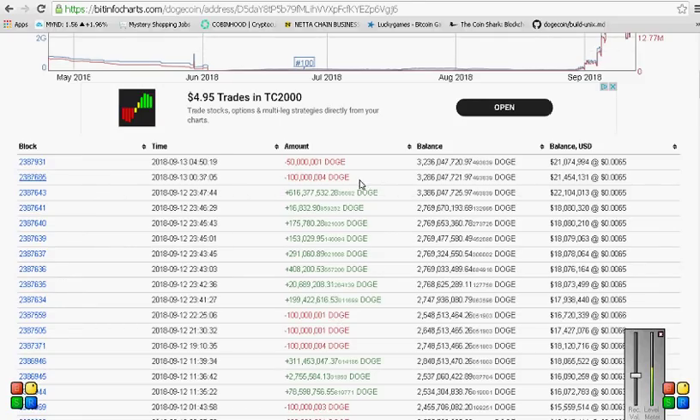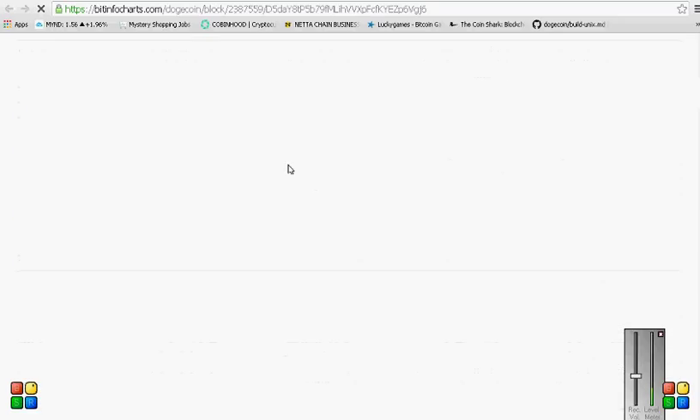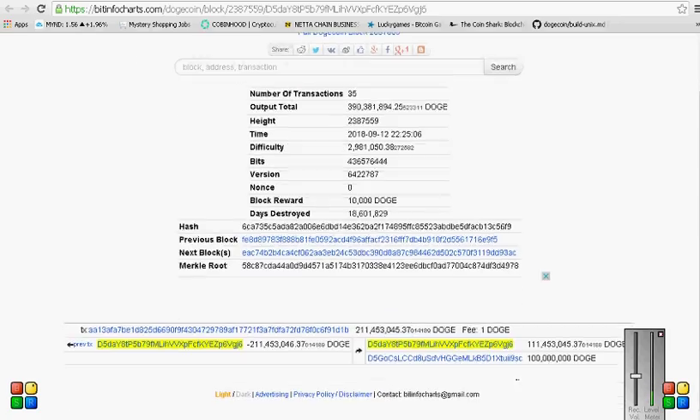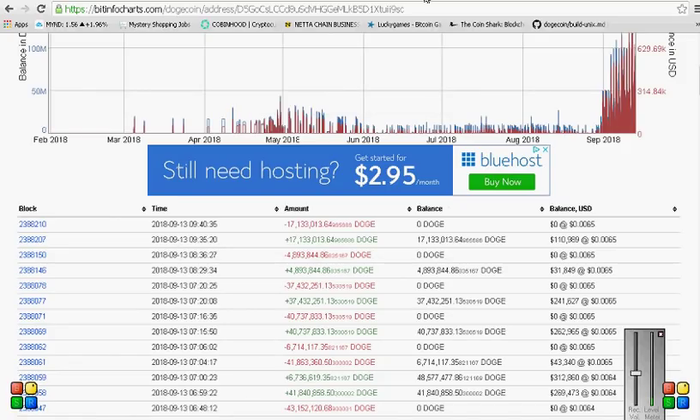I do believe that wallet we were just looking at is an exchange wallet. This other wallet here, I do not believe it is an exchange wallet. Now we're going to look at one last place where they transferred their Doge out of, or sold - and it's the same address. So that's just something to be curious about.